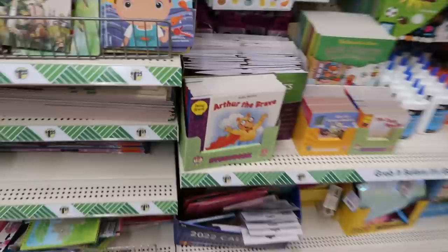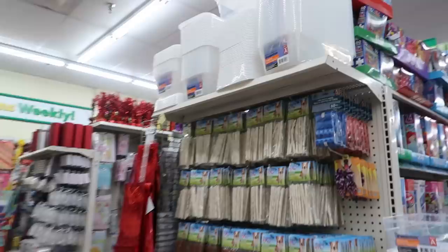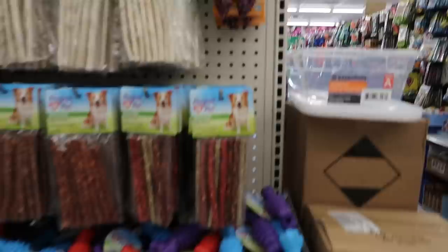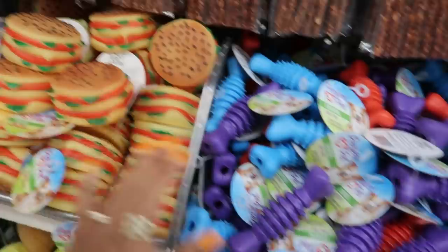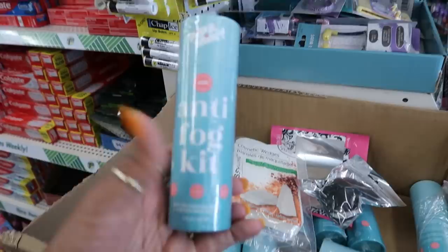They have some Arthur books too — Arthur's Promise, Arthur the Brave. This is dog treats. You got the dog collar accessories, the little bows. There's a dental dog toy. There are the emojis and some ice cream ones, and they have some anti-fall kits right here.